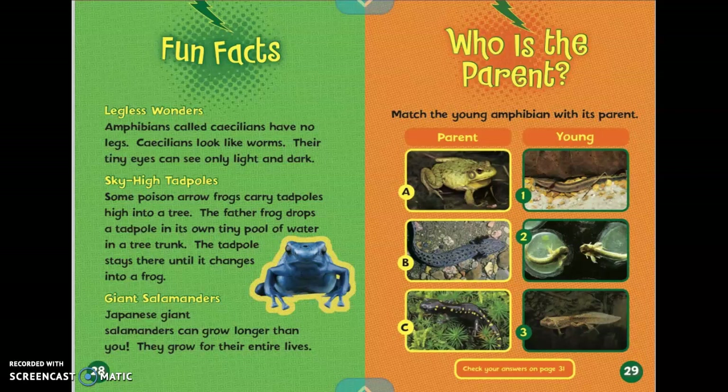Sky-high tadpoles. Some poison owl frogs carry tadpoles high into a tree. The father frog drops a tadpole in its own tiny pool of water in a tree trunk. The tadpole stays there until it changes into a frog. Giant salamanders. Japanese giant salamanders can grow longer than you. They grow for their entire lives.